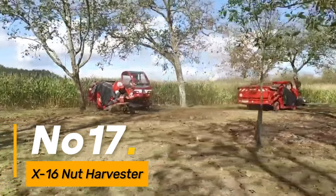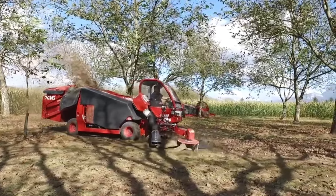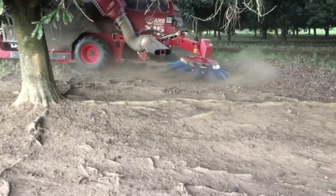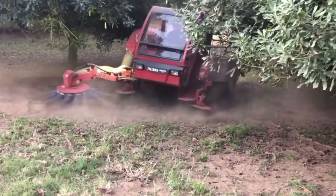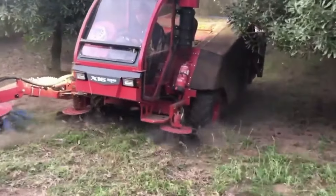Number seventeen: the X16 Nut Harvester is a specialized machine revolutionizing the nut harvesting process. With automated nut collection capabilities, it significantly reduces the need for manual labor. This harvester enhances individual work efficiency by streamlining nut harvesting operations, contributing to increased productivity in orchards and nut farms.